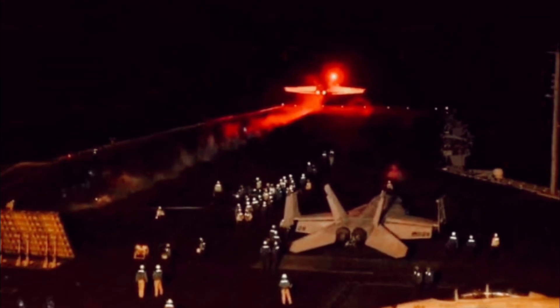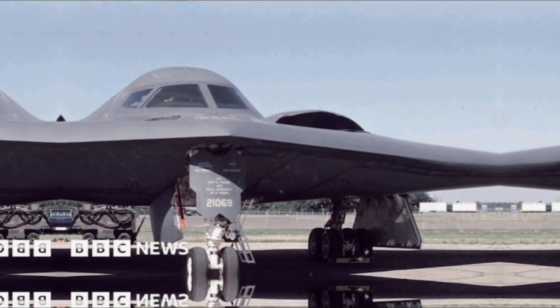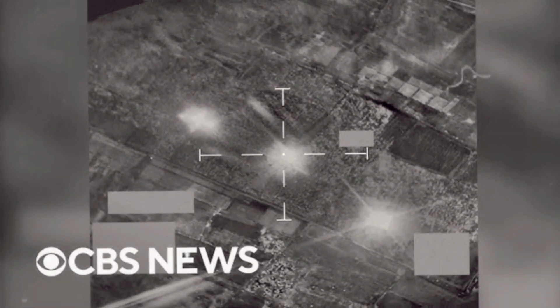The Houthis have consistently attacked commercial shipping in the region, causing environmental damage and threatening maritime safety. In recent months, they have launched ballistic missiles and drones against U.S. naval assets and commercial ships. While the U.S. has intercepted many of these attacks, the threat remains ongoing.